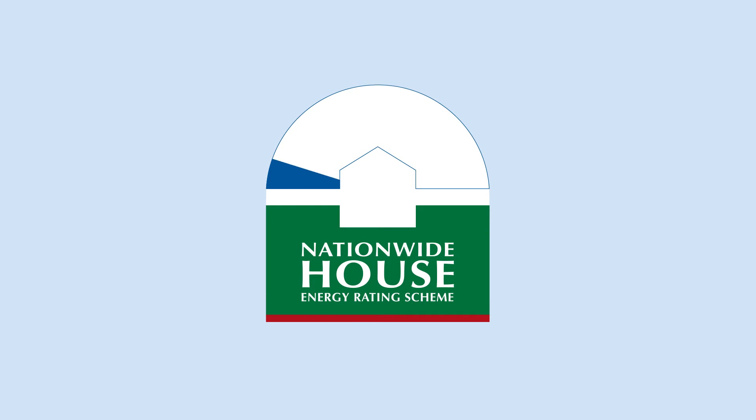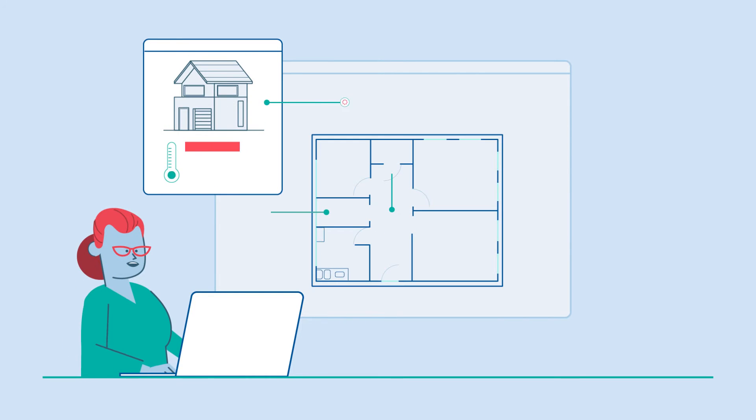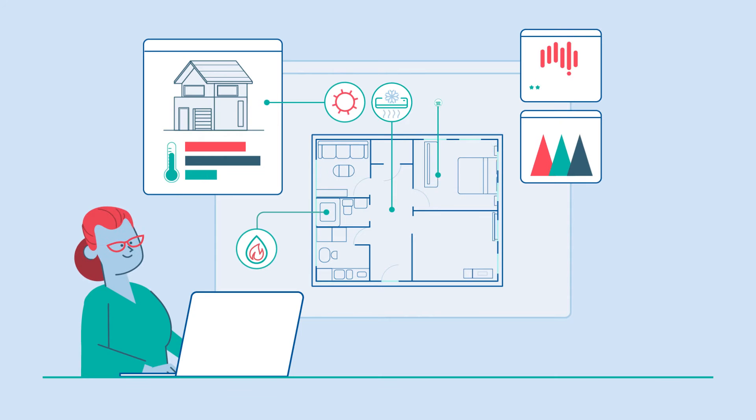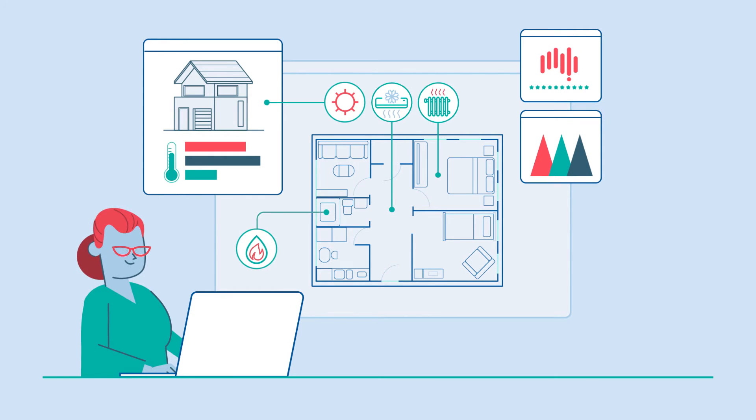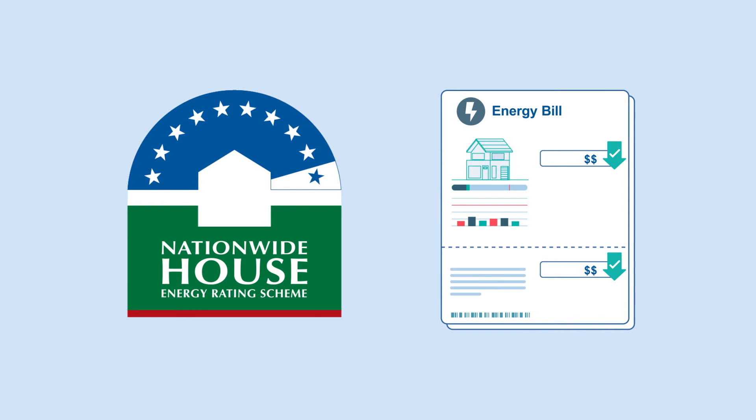NATAS assessments provide a star rating out of 10 based on hundreds of factors, such as the home's construction, local climate and orientation on the block. CSIRO science drives software that estimates the amount of energy needed for heating and cooling. Just like the ratings for fridges and TVs, the higher the star rating, the lower your bills.